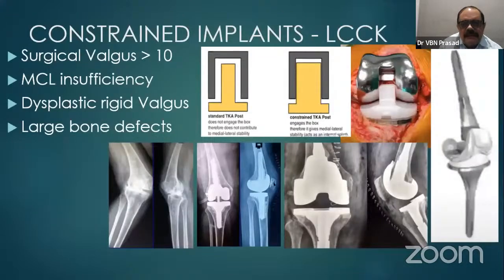Constraint implants — either LCCK or TC3 — are usually required in surgical valgus more than 10 degrees, MCL insufficiency where the MCL is present but insufficient, dysplastic rigid valgus, and sometimes with large bone defects. In a normal PS implant, there is some gap and some amount of laxity. In LCCK, the post and cam are snugly fitted so no movement occurs, taking care of MCL insufficiency so the joint will be stable. These will hopefully be shown in one of our videos.